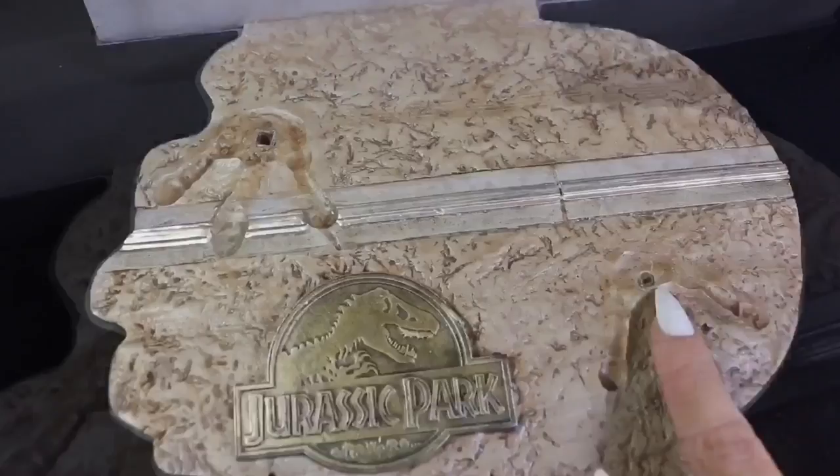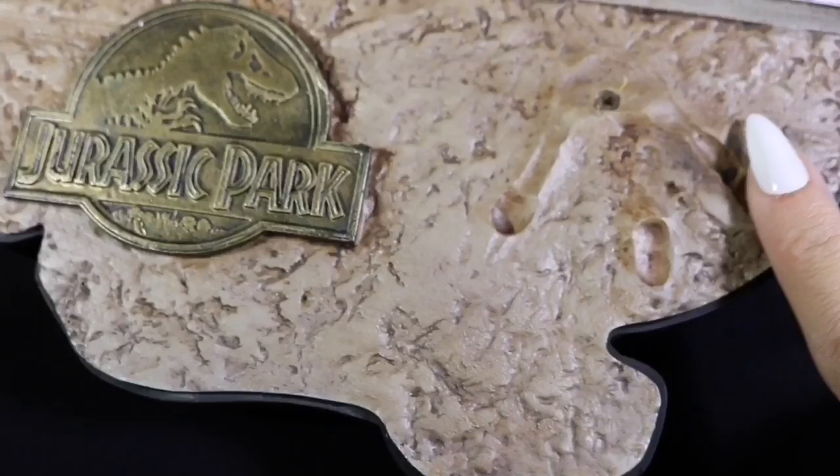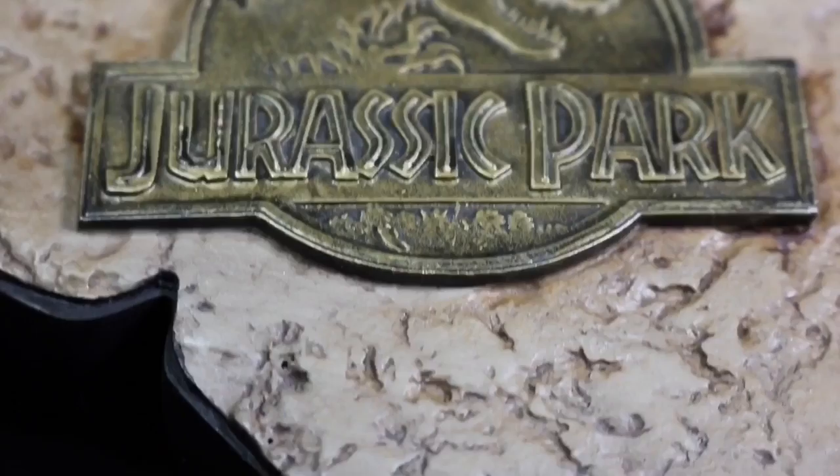A pair of T-Rex footprints will guide us as to where our model will be placed. And on top of the mud towards the front, we have this weathered, bronzy brass-looking plaque with the Jurassic Park logo. And on the back here, we have our edition number out of a thousand units.